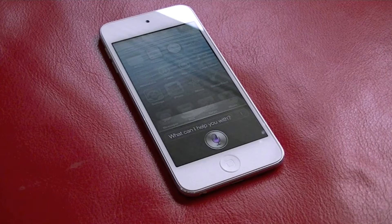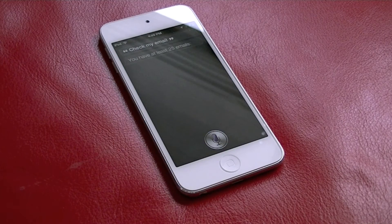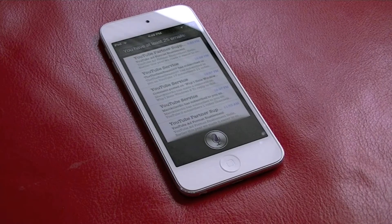Now the next feature is actually useful, especially when you're driving in a car. Check my email. You have at least 25 emails. Siri brings up a list of emails from all of your inboxes. Just tap on one from the list to immediately view it.